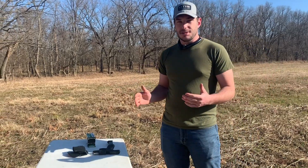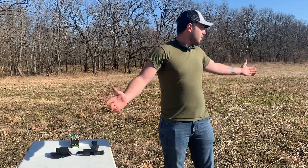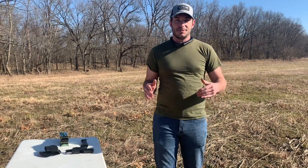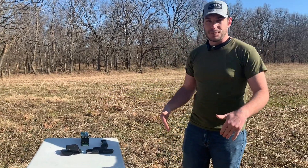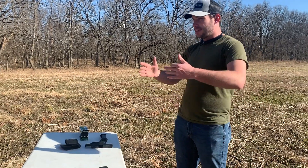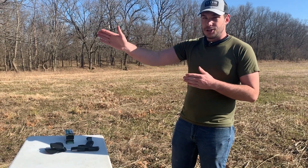I hope you guys notice we've changed our settings — we're no longer up at the house. We're out here secluded, basically in the middle of nowhere. Still private property, still part of the same property we were shooting on earlier, but it's definitely a little nicer.